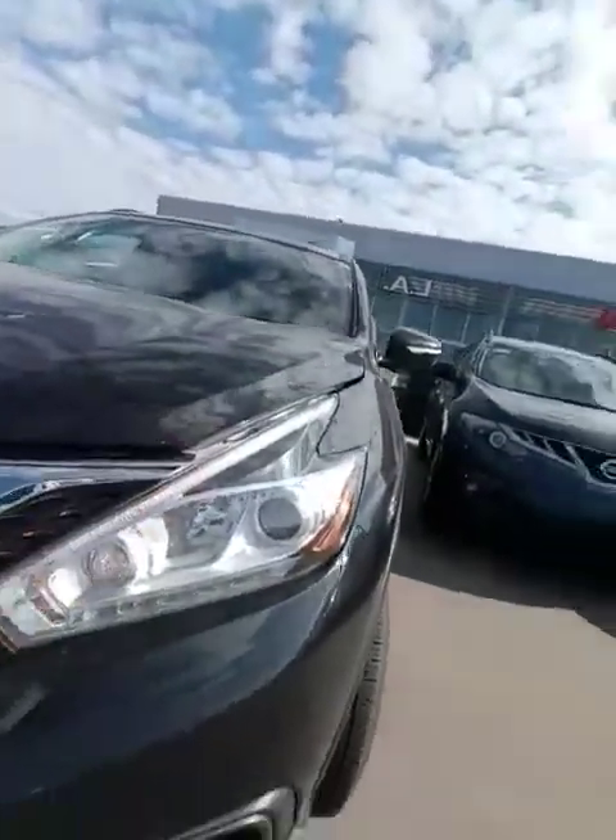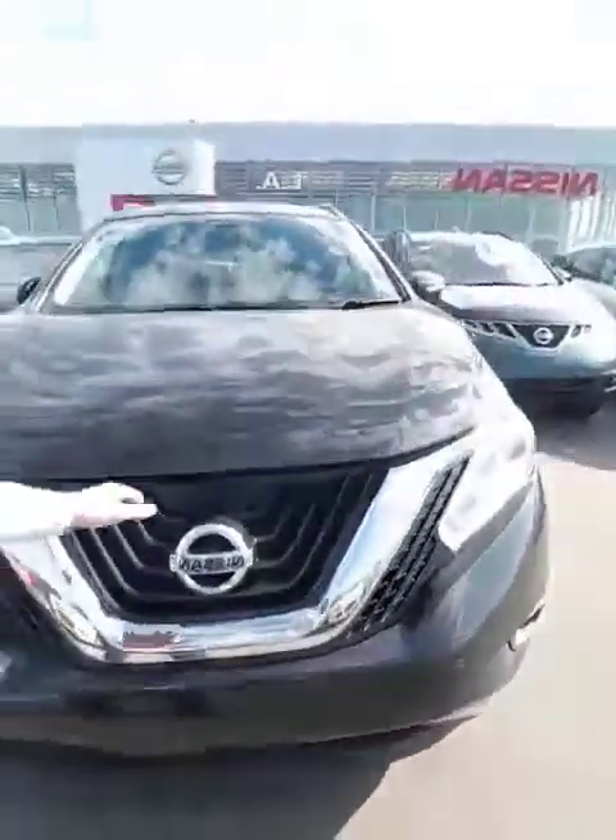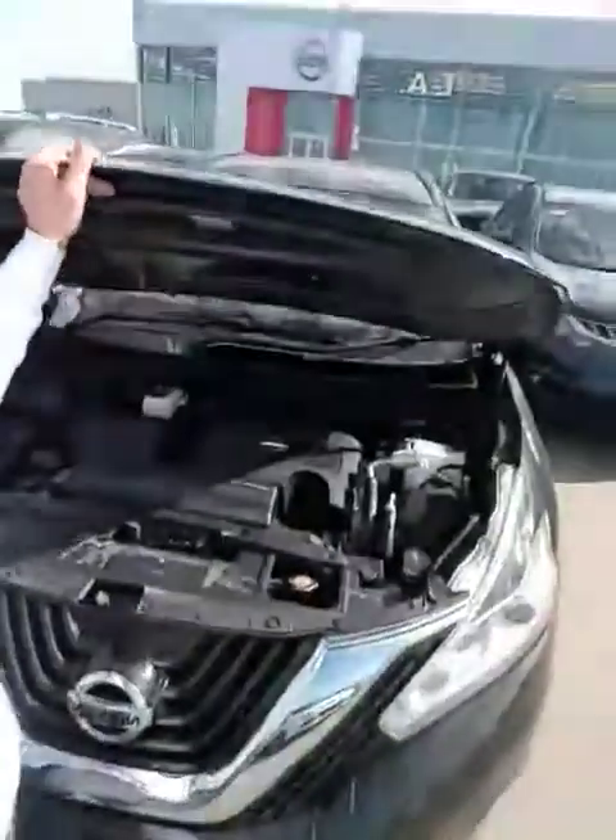You will have LED daytime running lights, HID headlights, and fog lights down below. The block heater cord is always going to be pulled through for you — this is Alberta, something we have to do with our vehicles.